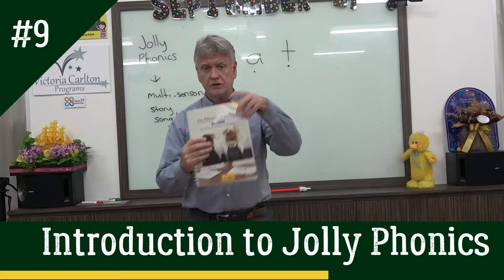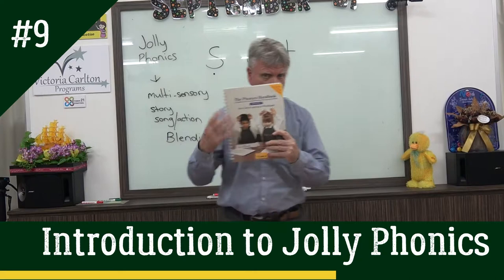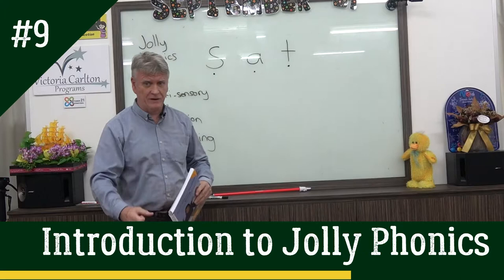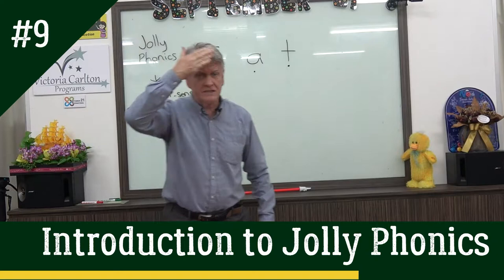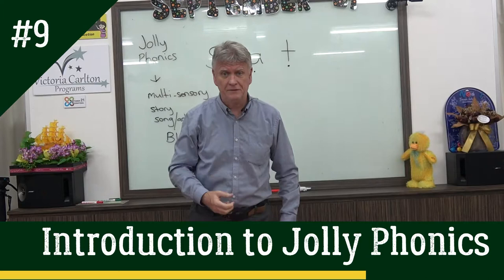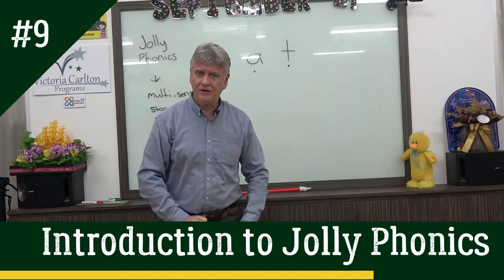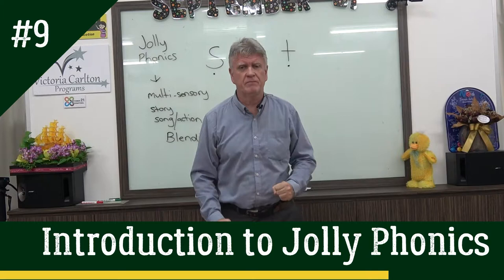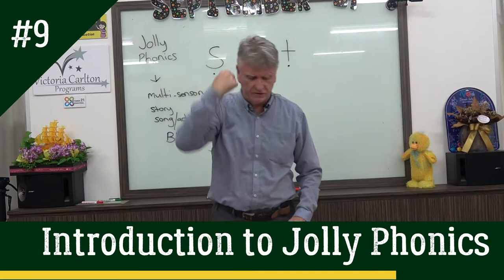After they finish Jolly Phonics 1, is that the end? No way. Then we go into Jolly Grammar. There are actions in grammar as well. This is the sign for an adjective. This is the sign for a common noun. Proper noun. It's a verb. Adverb. Again, those actions help the children to retain the information. Because even when you get to my age, you start to forget — what was the adjective? You remember. And children do that all the time. I've seen them actually doing the adjective sign. So that's another great thing about Jolly Phonics — it's multi-sensory.